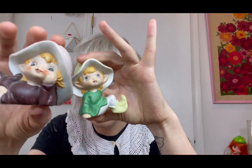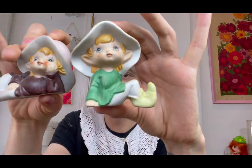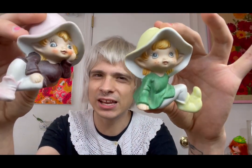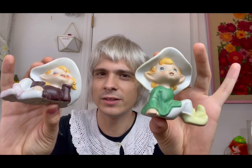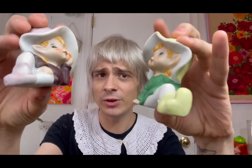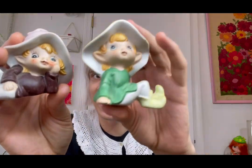Next up are these cute little elf twin figures. I think these are Lefton — I could be wrong, I need to look them up. These are going to probably be in a live sale upcoming this month. Maybe I'm thinking — with as cute as these are — they might be in my live sale with Kawaii Kitschy Butterfly, aka Stacy. She has some amazingly cute vintage kitsch, and I believe that sale is going to be on the 28th of March. So stay tuned.